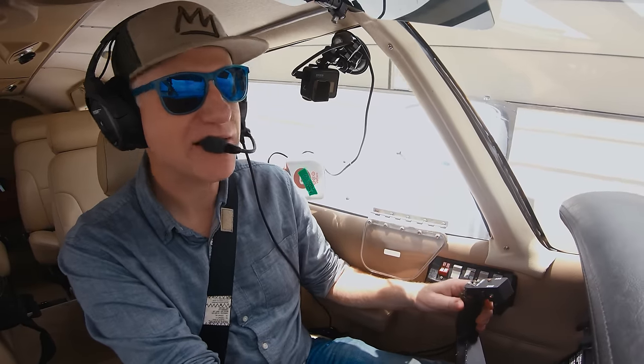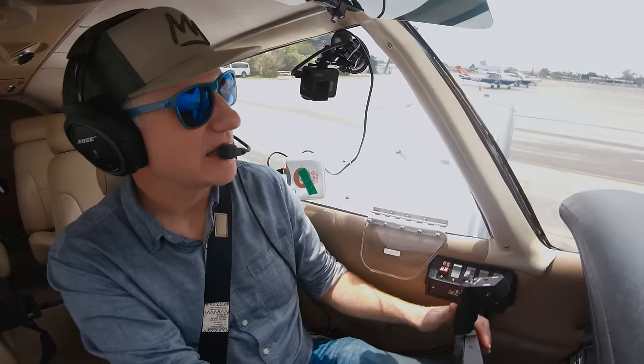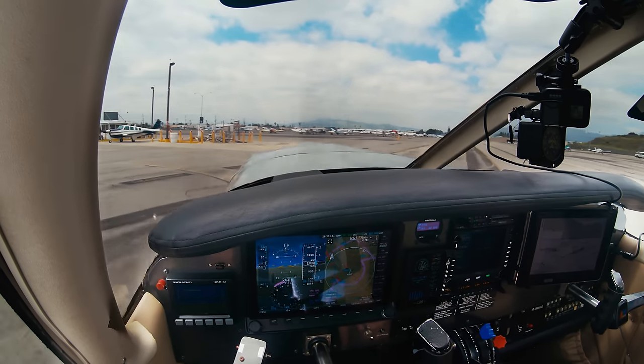I don't know if I'm going to get into clouds after the final approach fix for it to technically count as a logged instrument approach for currency. But in any case, it's good to file a flight plan and get in the system and practice flying IFR for sure.